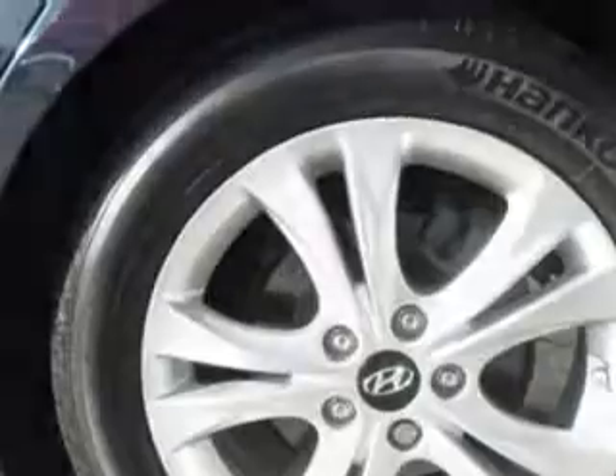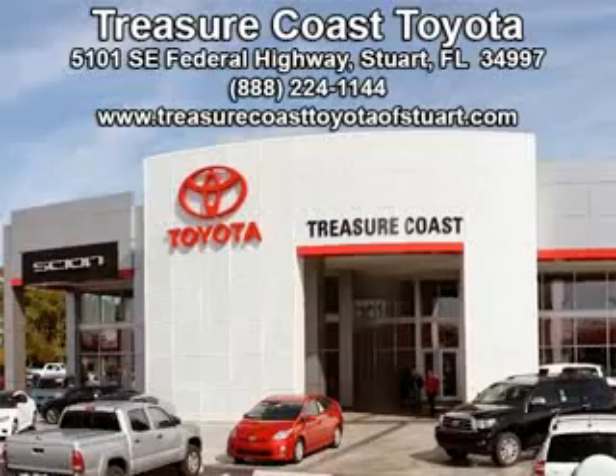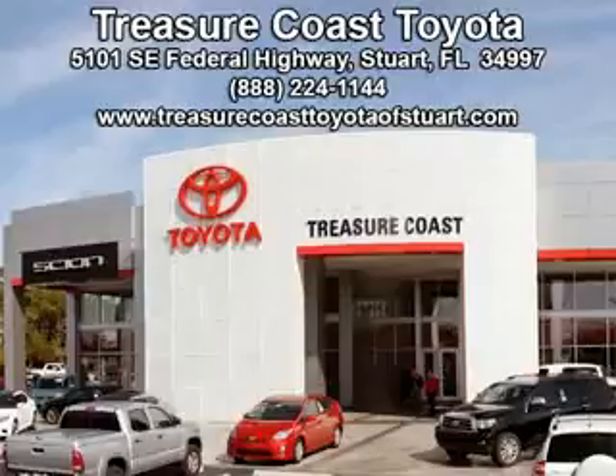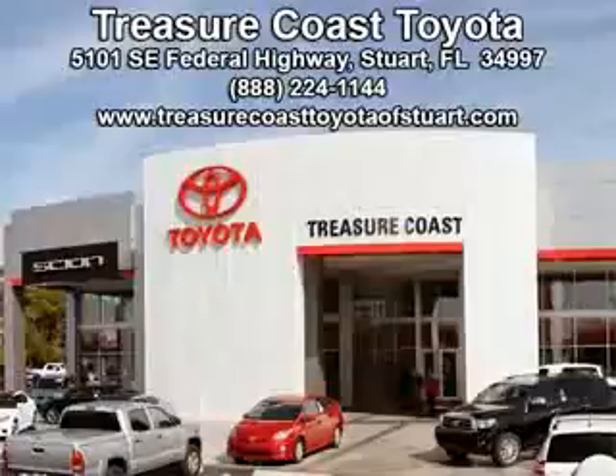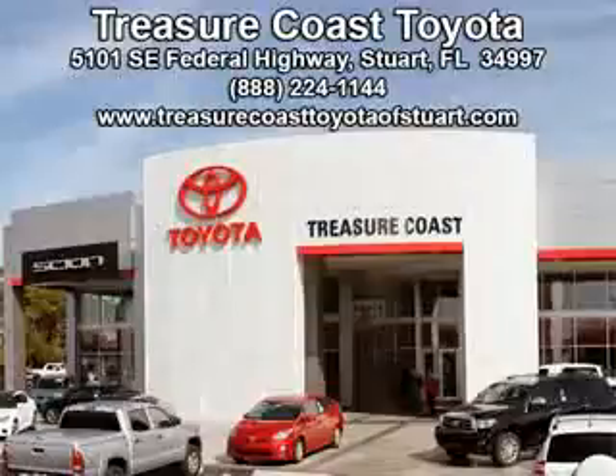Enjoy the drive and have peace of mind in this 2013 Hyundai Sonata. See us at Treasure Coast Toyota today. Experience the difference at The Family Store, Treasure Coast Toyota.